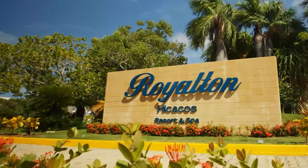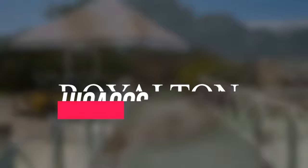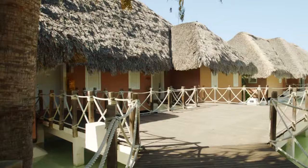In this video, we'll be giving you a full tour and finish off with an honest review of the Royalton Hikakos Varadero. So make sure to stay till the end to see if it's worth the visit.